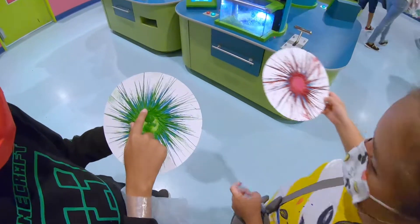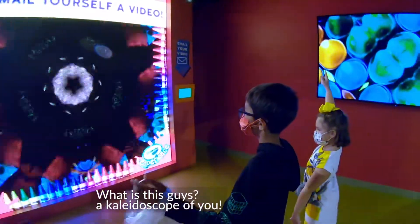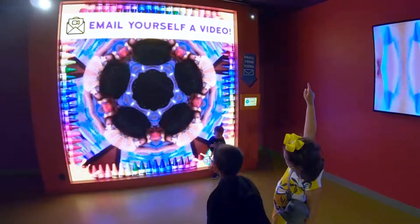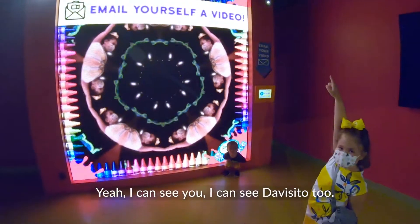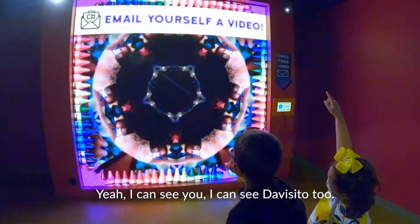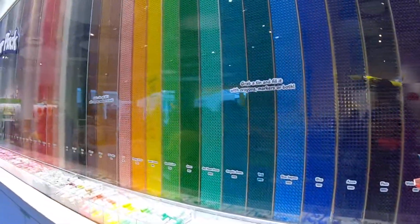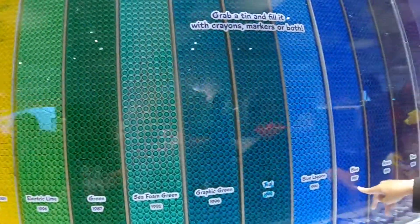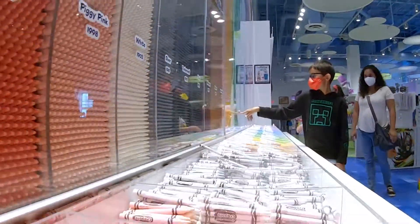Look at those. What is it, guys? A little spot. A little spot. A view. Yeah, I can see you. I can see Alicino too. I'll see you next time. Bye. We'll be right back.